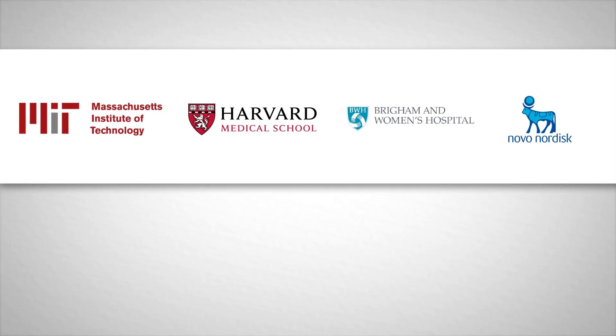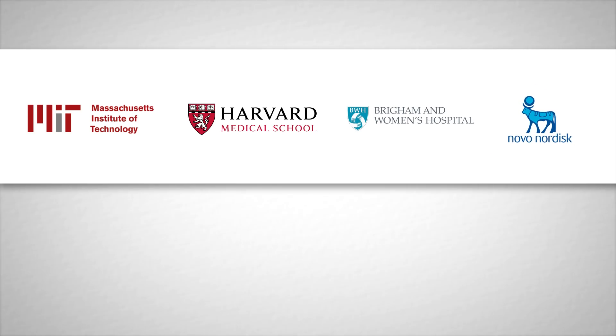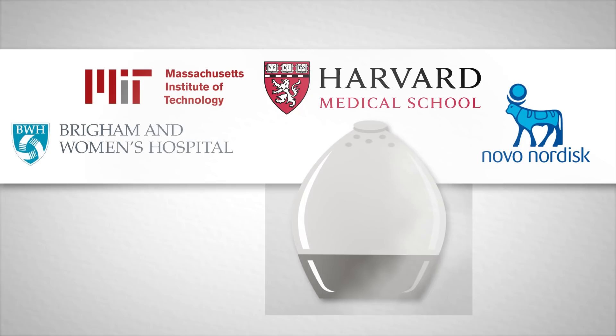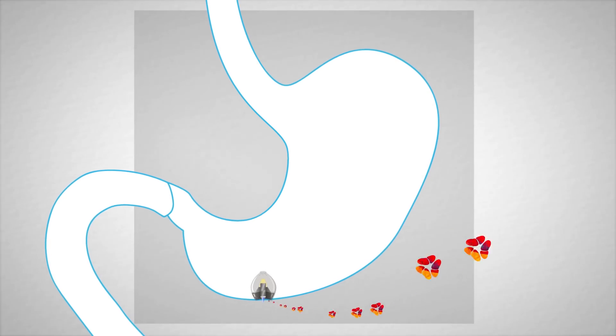A team of scientists from MIT, Harvard, Brigham and Women's Hospital, and Novo Nordisk have developed a breakthrough capsule technology which overcomes this barrier. After a patient ingests the capsule, it autonomously inserts insulin into the top layers of stomach tissue.